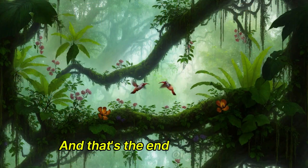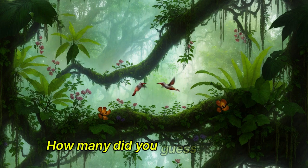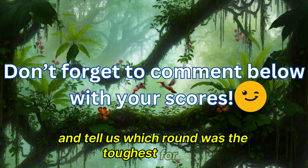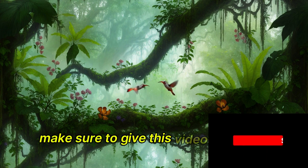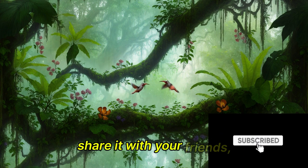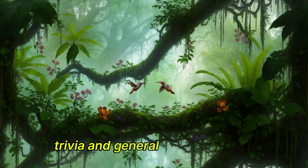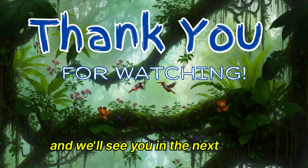And that's the end of our guess the animal in silhouette challenge. How many did you guess correctly? Comment below with your scores and tell us which round was the toughest for you. If you had fun and learned something new, make sure to give this video a thumbs up, share it with your friends, and subscribe to our channel for more quizzes, trivia, and general knowledge fun. Thank you for watching, and we'll see you in the next video.